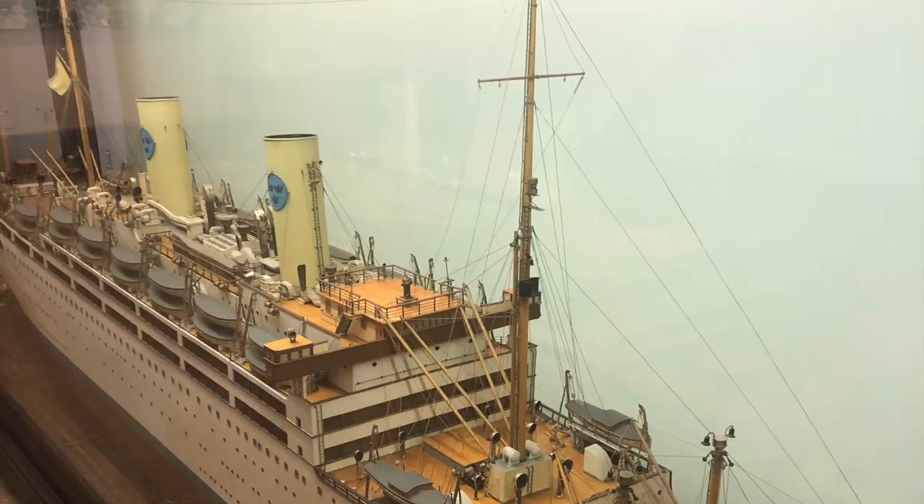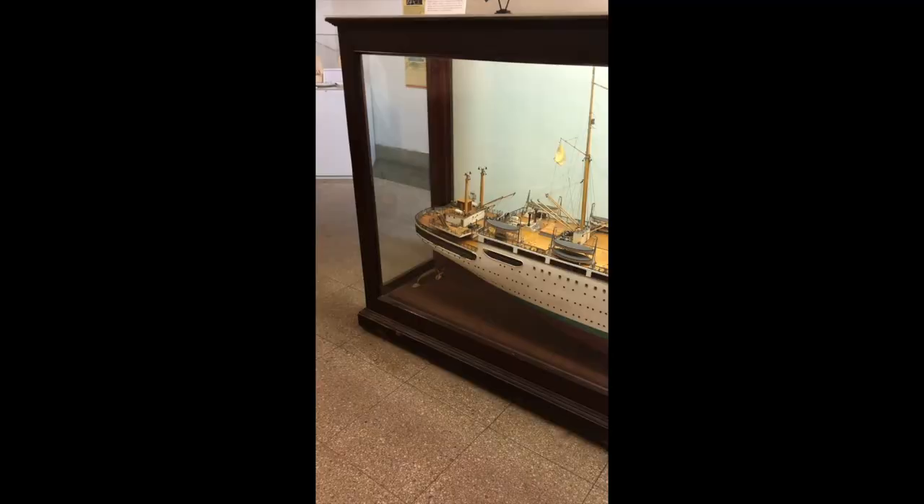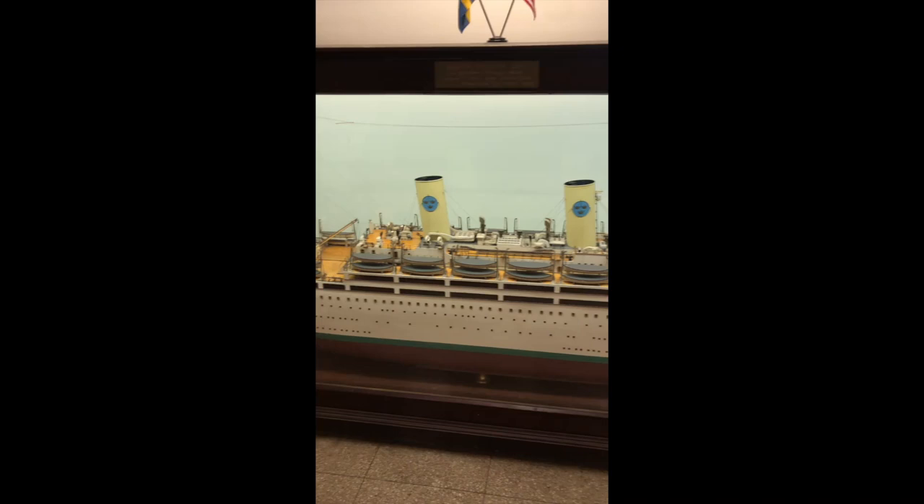As you walk down the basement stairs of the museum, you'll find this giant model of the Swedish ocean liner Kungsholm at the bottom. It's been in this spot since 1951, and given its size and weight, I doubt it will ever move anywhere else.